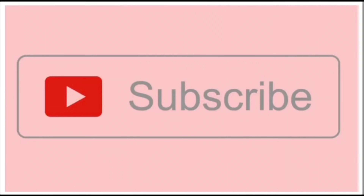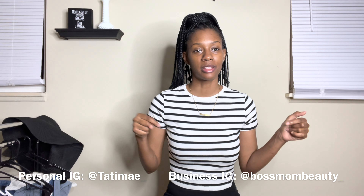Hey y'all! How y'all doing? How y'all feeling? What's goodie? Welcome back to my channel. It's me, Tatiana Monet. If you're new, welcome. If you're returning, what is up? Go ahead and follow me on my Instagram — it's going to be at the bottom of the screen, business and personal. Also shop my brand bossmombeauty.com, on the screen and in the description box.